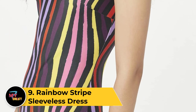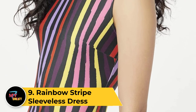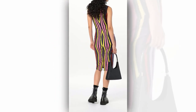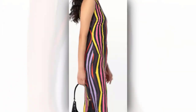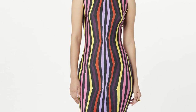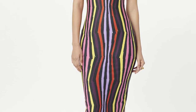Number 9: Rainbow Striped Sleeveless Dress. The rainbow striped sleeveless dress is a vibrant and stylish wardrobe choice, perfect for adding a pop of color to any occasion. This sleeveless dress features a playful design with rainbow-colored stripes, creating a cheerful and eye-catching look. The sleeveless cut adds a touch of summery sophistication, making it suitable for warm weather. The rainbow pattern is versatile, allowing you to pair the dress with various accessories and footwear, making it a must-have for those embracing joyful and colorful aesthetics.